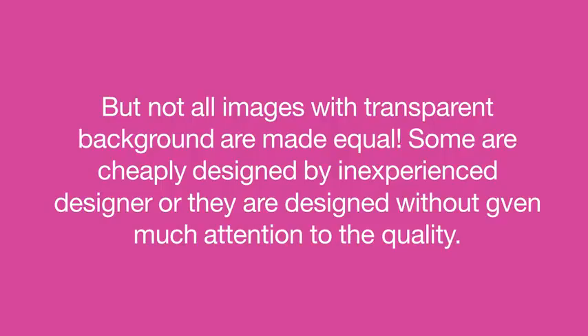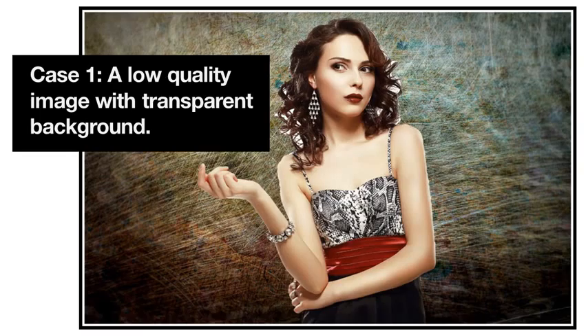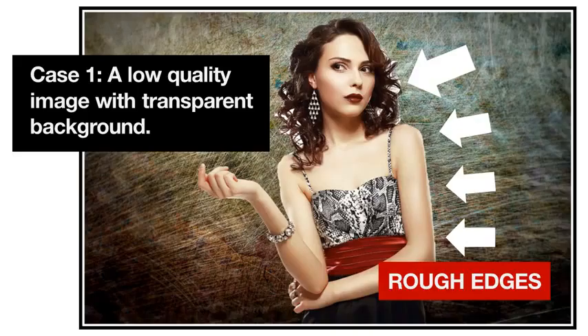However, not all images with transparent background are made equal. Some of them are cheaply designed by inexperienced designers, or they are designed without giving much attention to quality. Just look at the following comparison between two images with transparent background — one is an inferior quality image, and the other a better quality image from our collection. A low quality image with transparent background sometimes doesn't have smooth finishing, especially when dealing with images of females with long hair. You will notice rough edges around the hair and the object. It takes a lot of time and energy to smooth the hair and edges, so some designers take shortcuts, resulting in an inferior quality image.